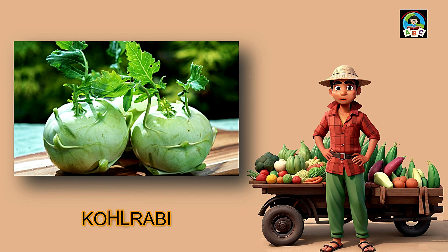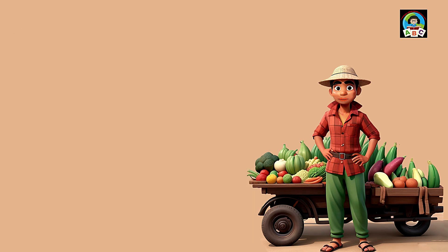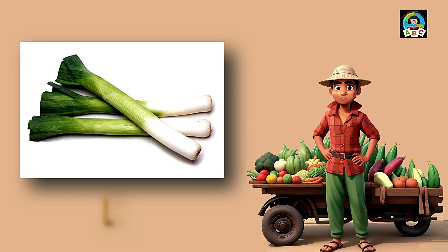Kohlrabi is like a crispy round friend for toddlers' meals. Packed with vitamin C and B6, this unique veggie is super good for your health. The vitamins in kohlrabi help toddlers' immune systems stay strong and their bodies grow. So when you enjoy the mild, sweet taste of kohlrabi, you're not just having a snack — you're growing into a healthy and happy little toddler.